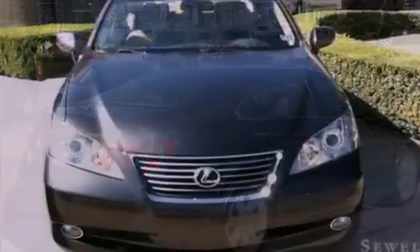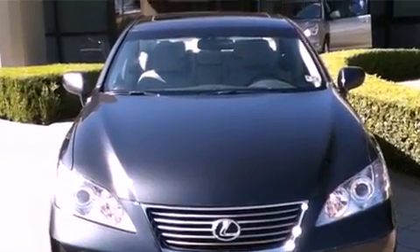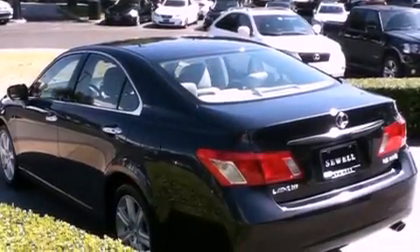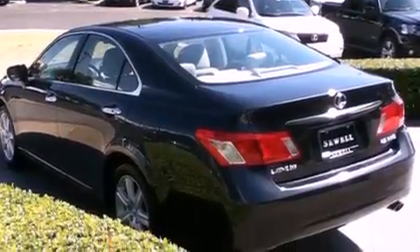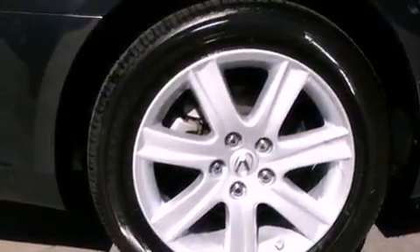Its top features and packages include the premium package, a moonroof, cruise control, wood trim interior accents, stylish 17-inch alloy wheels, an engine immobilizer theft deterrent system, fog lamps, a low-tire pressure indicator, and air conditioning with automatic climate control.